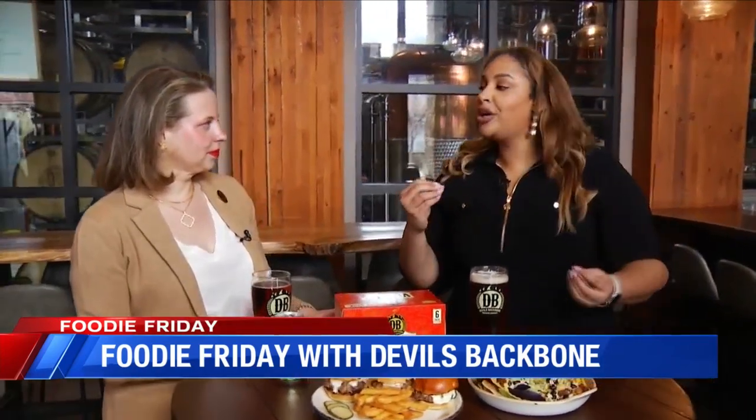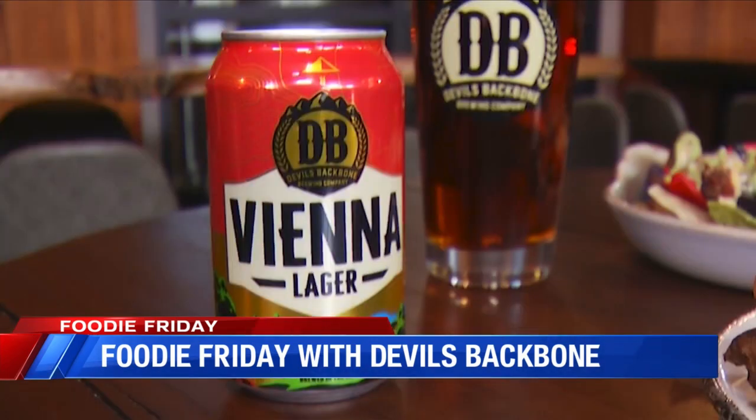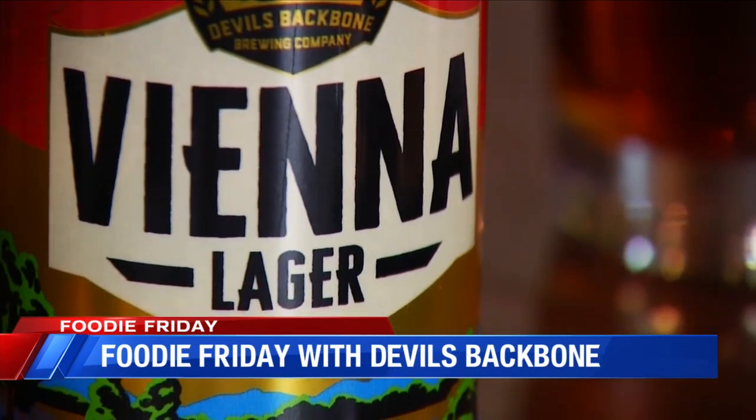For folks at home that are still learning about craft beers and beers in general — what exactly is a lager? A lager is actually a style of beer. There are two different styles: lagers and ales. Everything falls into one or the other. A lager is a fermentation process — it takes a little bit longer, it's a more difficult process to achieve, and it takes us a full five weeks to create our lagers. We put all of the time and effort into making it the best possible quality to deliver to our customers.